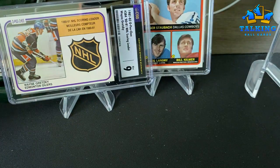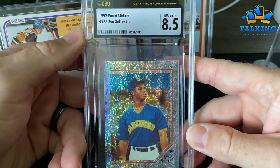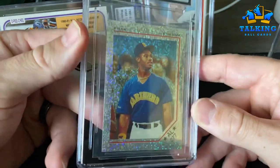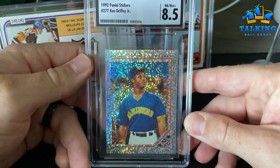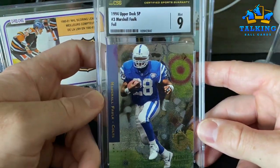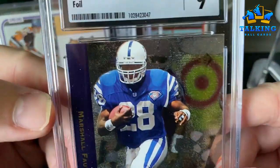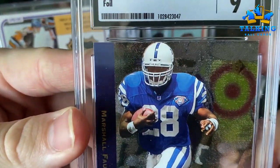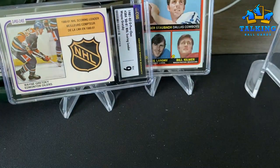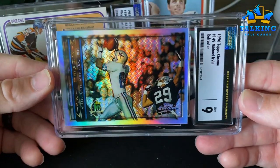Same year Panini stickers — this is the Ken Griffey, I thought it was a cool looking card with that foil look — 8.5. Marshall Falk — this is his Upper Deck SP foil rookie. This is a pretty tough grade through PSA — I think this would probably be more like an eight with PSA, but CSG gave it a nine. Pleased with this.